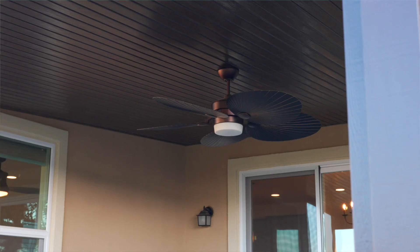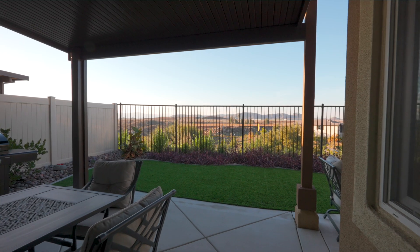The low-maintenance backyard offers a covered patio, artificial turf, and a great place to enjoy the colorful sunsets.